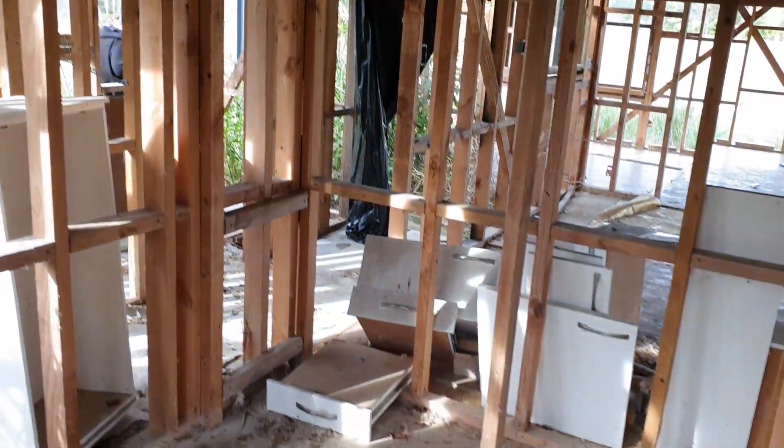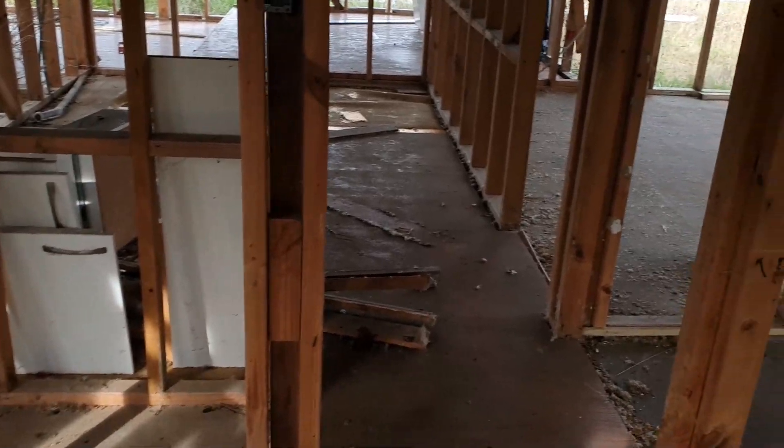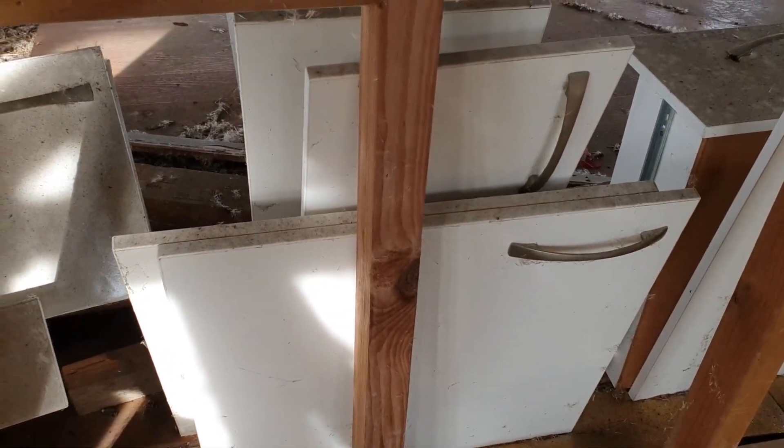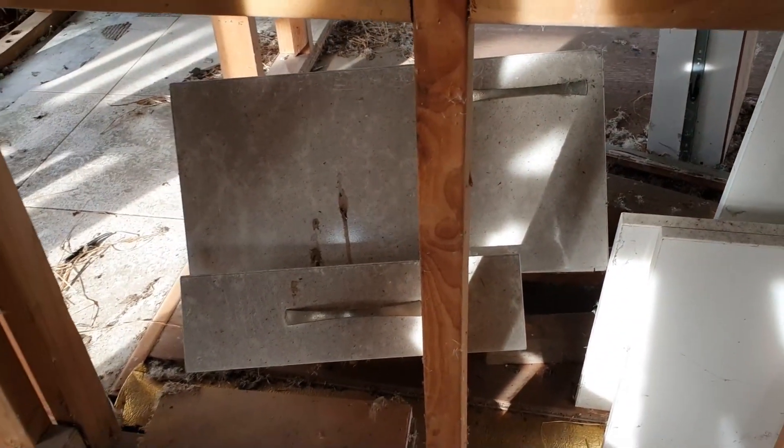Bit of a draft coming through — open air conditioning! And then modern drawers and everything. So they were obviously going to be putting in a nice new kitchen or bathroom or something here.